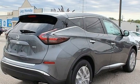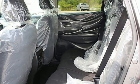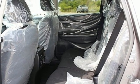AM-FM satellite radio, aluminum wheels, wireless phone connectivity, and V6 engine.